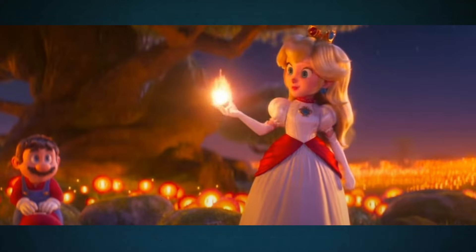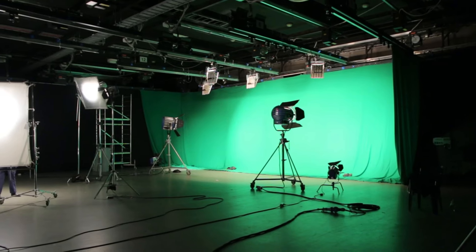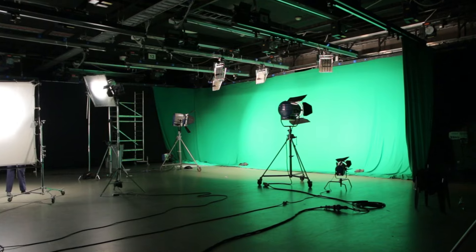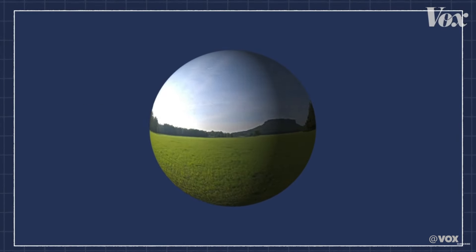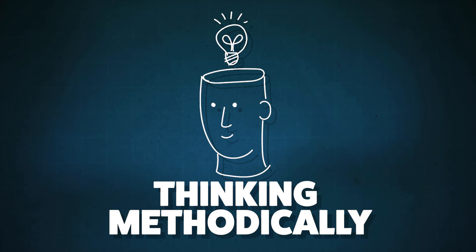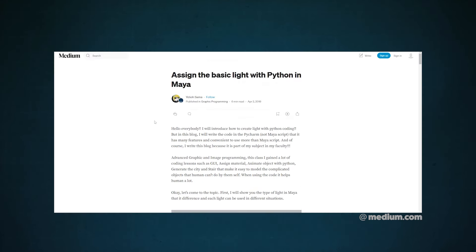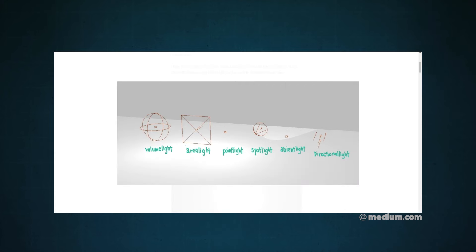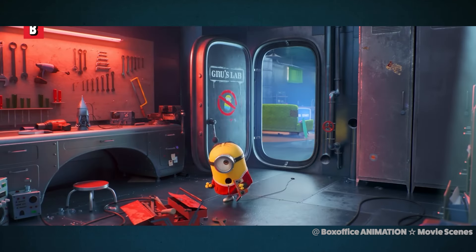Lighting 3D scenes is not much different from lighting in the real world on set, minus all the hoisting of expensive heavy equipment around all day — and mapping an image on a sphere to recreate the real world is unique to CGI. But otherwise, it's about thinking methodically about where to place your lights, dialing in color temperatures, intensity, and deciding which kind of lights to use to best suit your needs. Good lighting isn't just about making stuff look cool — it's about supporting the story, setting the mood, and making sure viewers don't miss the important stuff.